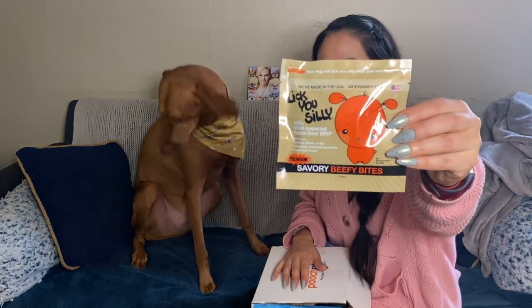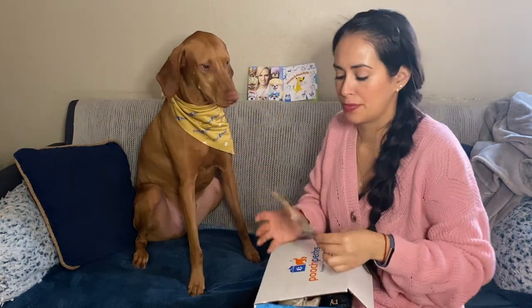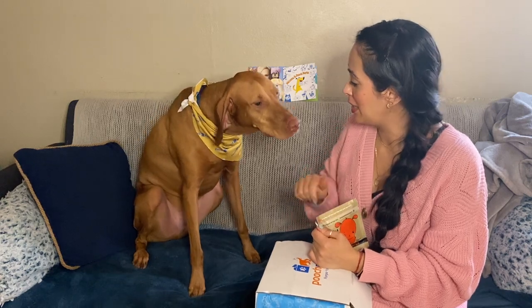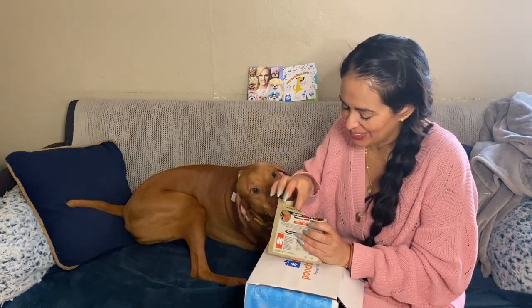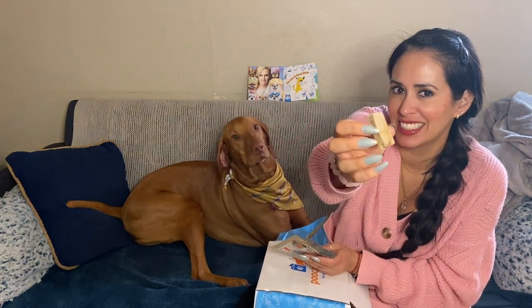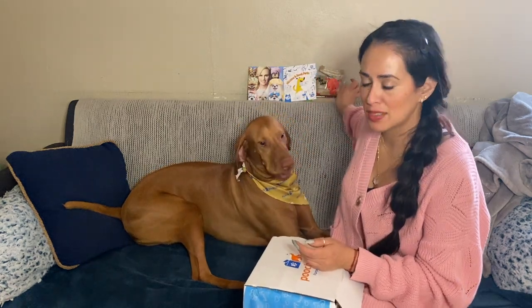I'm going to hold this up so you guys can see it. There's some indecent exposure so I had to make him sit down — he got real excited. They're freeze dried, that's what it looks like. It's my least favorite thing for him to eat is beef, I should have put a note about that, because he farts and it's painful.